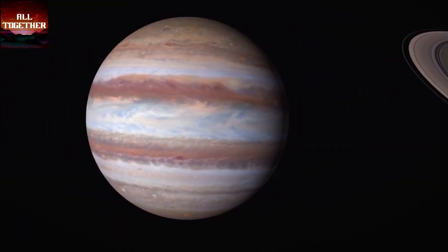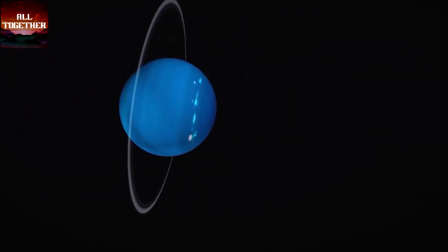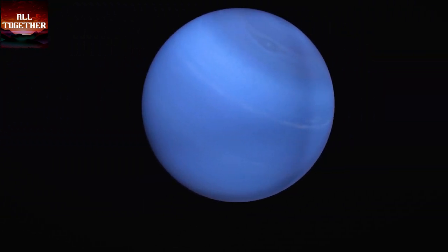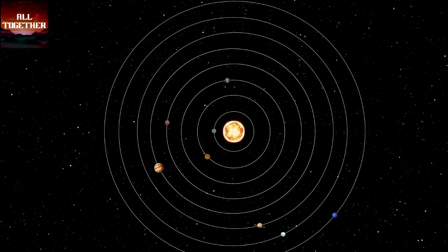Among the planets in the solar system, there are four terrestrial planets with rocks and mountains, four gas and ice giants, dwarf planets, and dozens of moons on different planets. The planets are the major components that form the solar system's main character by revolving around the sun.